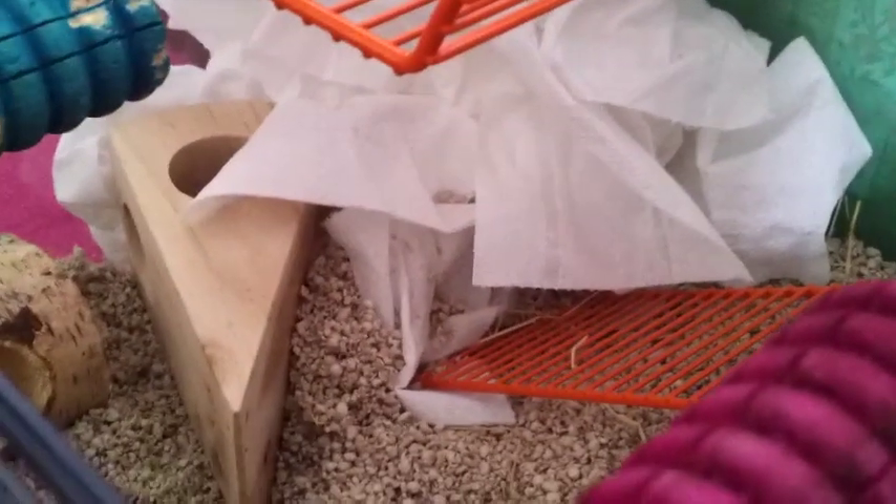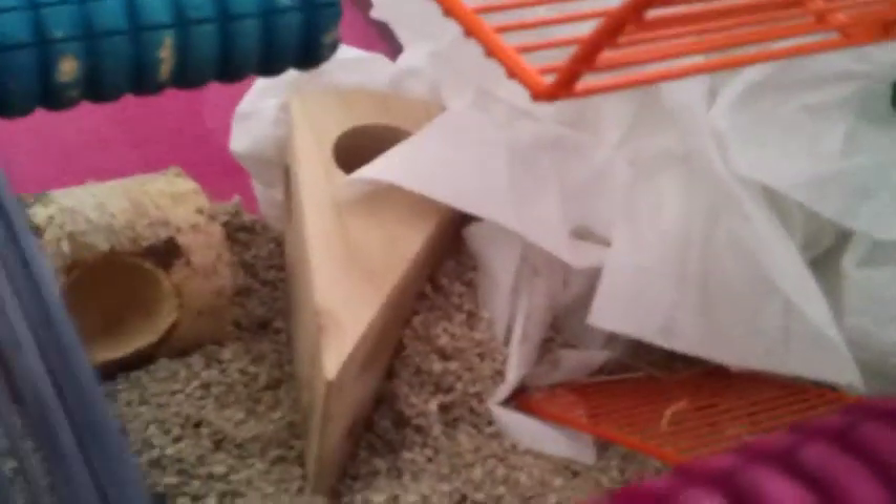Over in the back corner of their cage they have a bunch of tissue paper which they can shred up and use for bedding. We then have a cheese block toy from Pets at Home and then a wooden tunnel just down there.